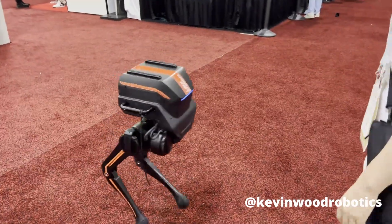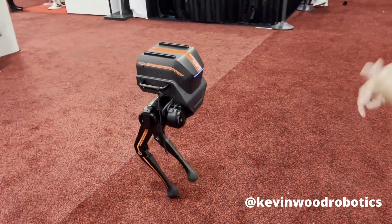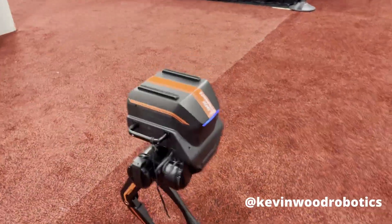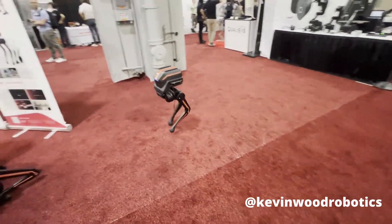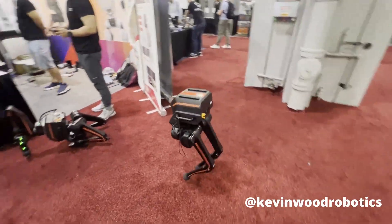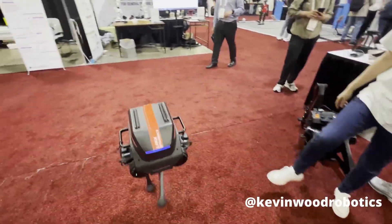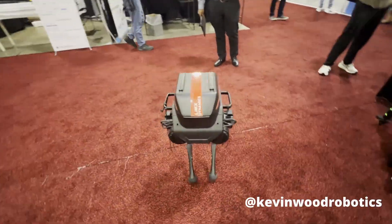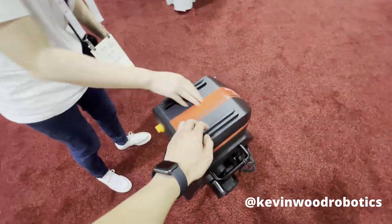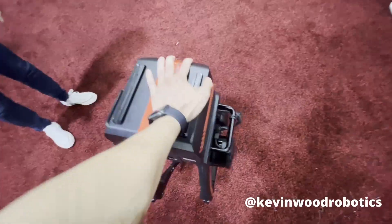Next, we have Limix Dynamics. This is a bipedal robot that allows researchers to study navigation and locomotion. It's super good at stabilization — even if you kick it, it won't fall over. It's pretty stable. You can also apply a lot of downward pressure and it can resist the forces that you apply onto it.